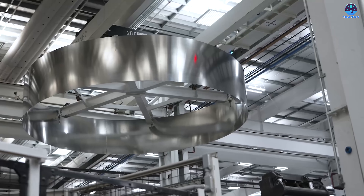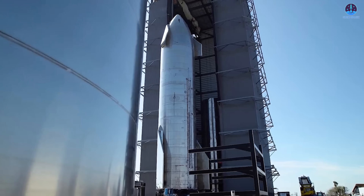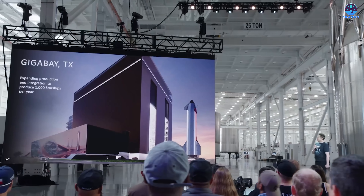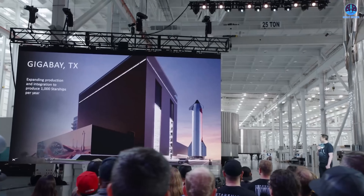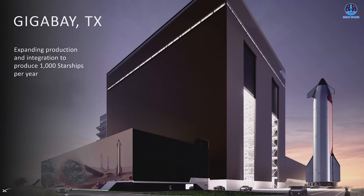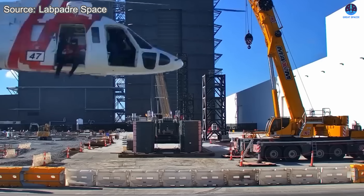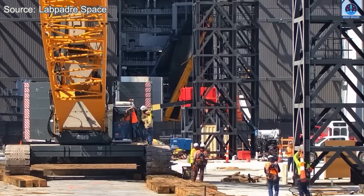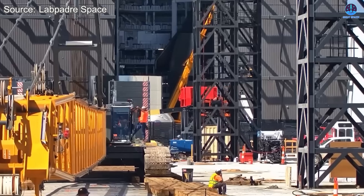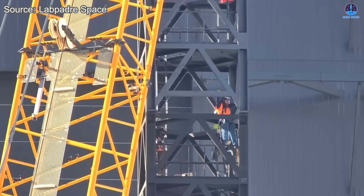Production cannot end with just the creation of parts — every piece must come together through a stacking process that forms a fully integrated Starship. This is where one of SpaceX's newest and most ambitious projects, the Gigabay, comes into play. The Gigabay has been in planning since the start of the year, with sites under development both at Starbase in Texas and at Cape Canaveral in Florida. At Starbase, construction began with groundwork and foundation work, which has now been completed, and the next phase — building upward — has already started. Recently, SpaceX used a crane to lift a massive steel frame into position at the Gigabay site, signaling the beginning of the main structural build.